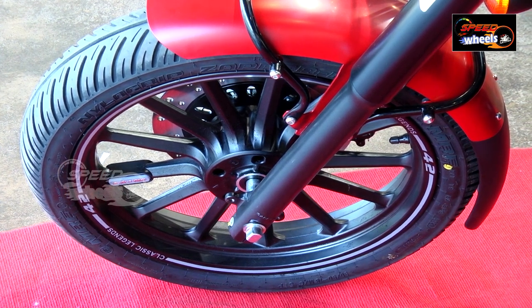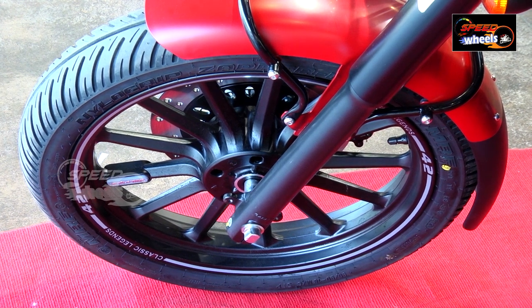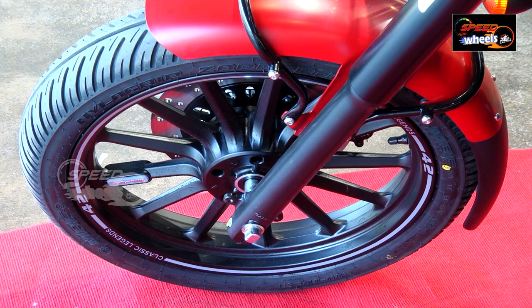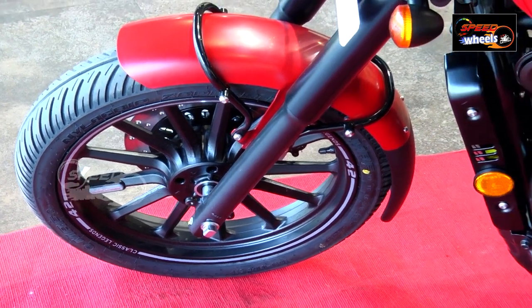As for the alloy wheels, the graphics are also 42-styled and stylish. The classic Jawa legends branding and the 42 badging are also present. Let's go to the side.